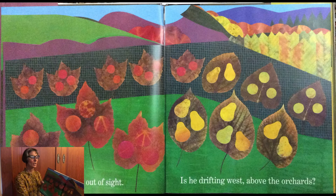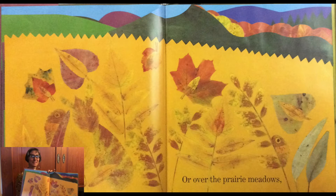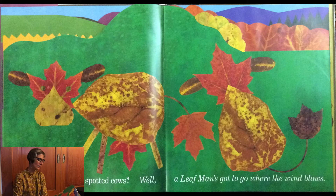Is he drifting west above the orchards? Or over the prairie meadows? And past the spotted cows? Well, a Leaf Man's got to go where the wind blows.